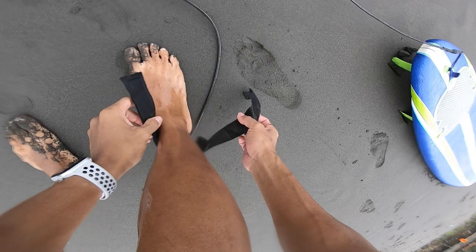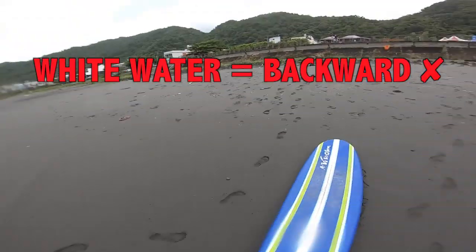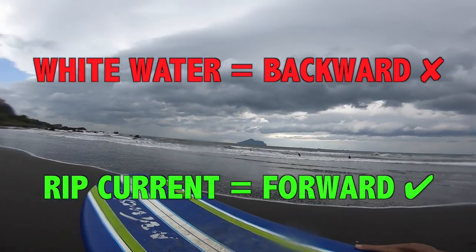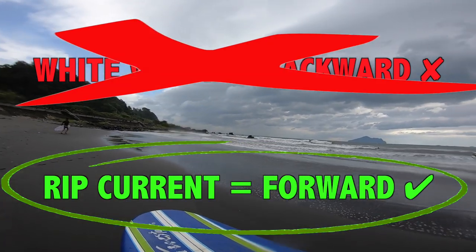Before we roll the clip, I would like to explain some of the basic ideas. First, whitewater equals backwards, and rip current equals forward. My strategy is simple: find the rip current to take me out and avoid as much whitewater as possible.